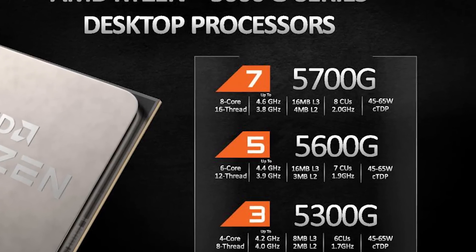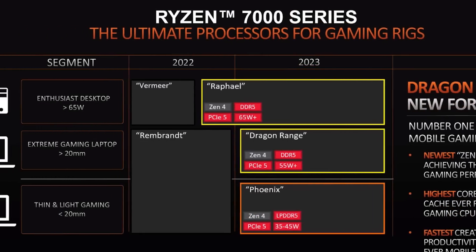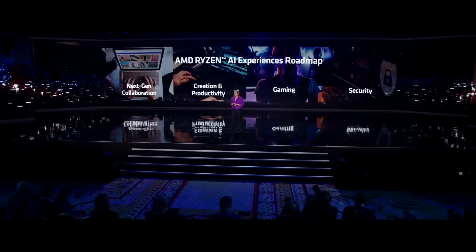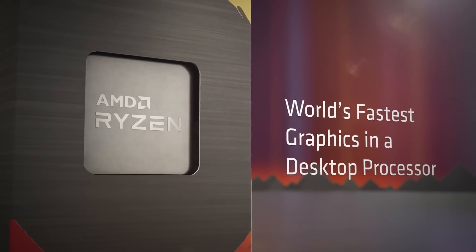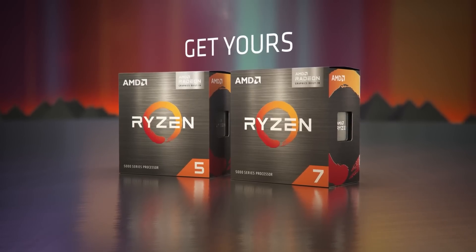So much so that this could decimate the entry-level discrete GPU market. Remember that we're going from 8 Vega cores to potentially 12 RDNA 3 cores. Not only that, but don't forget that Phoenix — the 7040 series of APUs — also comes with the new Ryzen AI, which may or may not help in desktop applications, but we shall see. Either way, this is a huge deal. And with StrixPoint also coming, we could see desktop Ryzen APUs become a huge part of gaming in the future.